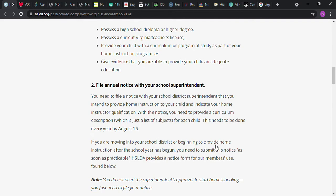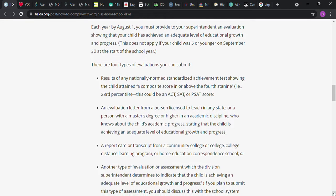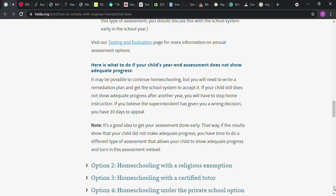This needs to be done every year by August 15th. If you are moving into the school district or beginning to provide home instruction after the school year has begun, you need to submit this notice as soon as practicable. It says you need to provide an annual evaluation. It could be a standardized achievement test with the score, and it needs to be at least in the 23rd percentile; an evaluation letter from a person licensed to teach in any state, or a person with a master's degree or higher in an academic discipline who knows about the child's academic progress stating the child is achieving an adequate level of education; a report card or transcript from a community college, college distant learning program, or home education correspondent school; or another type of evaluation or assessment.